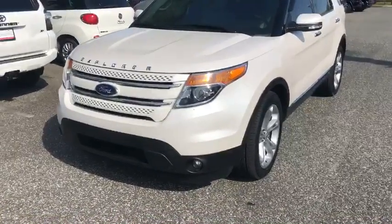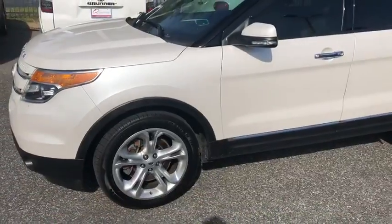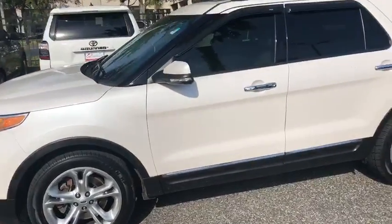Hello, it's Anthony here from Greenway Dodge. Just wanted to give you a quick rundown of that Ford Explorer you were inquiring about online. It's that nice white one you were looking at. It's a really awesome vehicle.